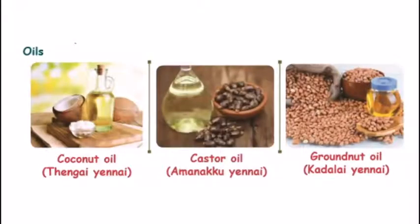Oils. Coconut oil — Thengai. Castor oil. Groundnut oil — Kadala.